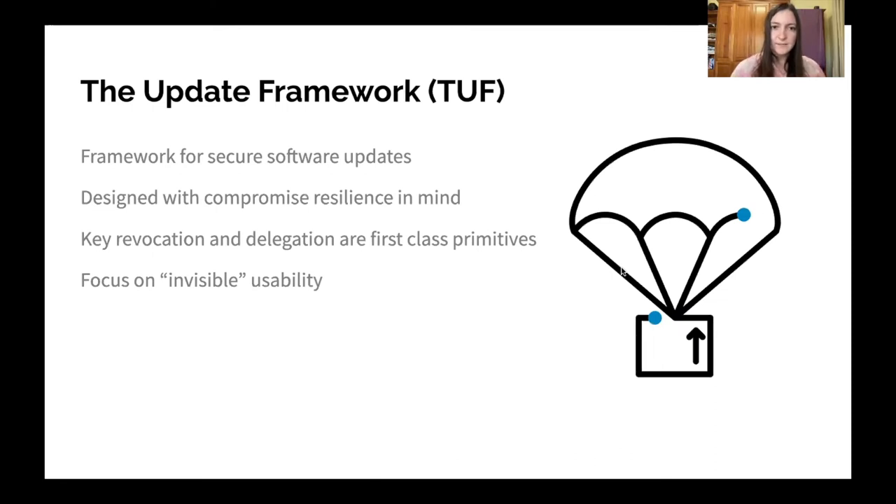Next I'll introduce the Update Framework, or TUF, which is a framework for secure software updates that I participate in the research and development for. It was designed with compromise resilience in mind to address some of these issues. As part of that, key revocation and delegation are first-class primitives, really built in from the bottom to make sure that they're always used and easy to use in any of these compromised situations.